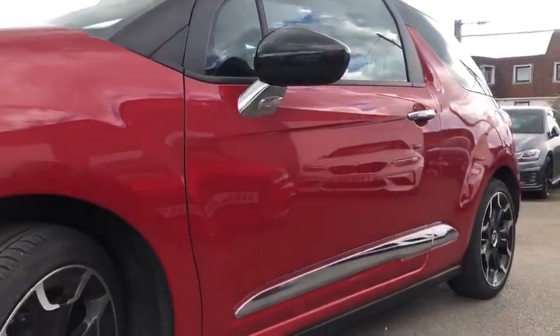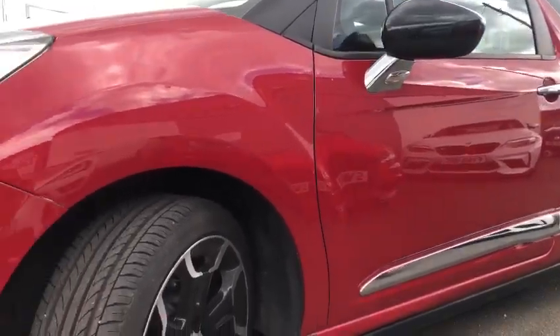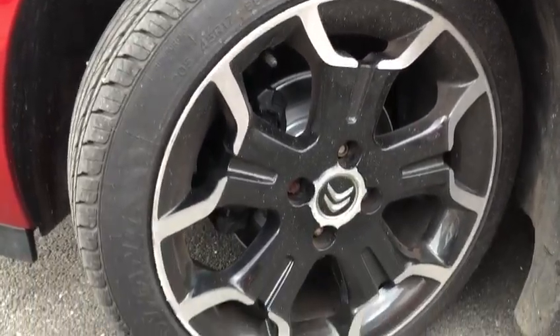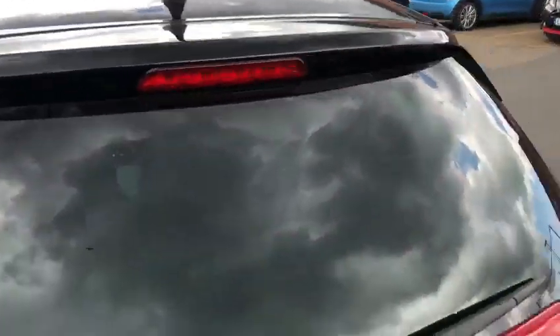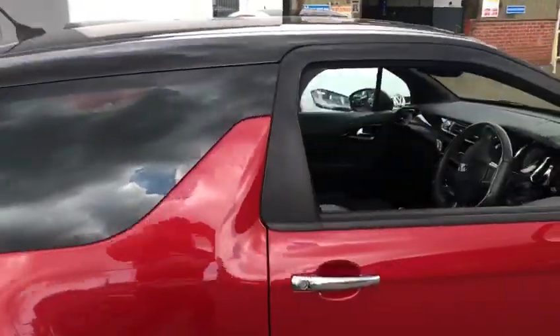Along the passenger side, and the passenger front alloy. It does have a gloss black roof and a red body which cuts up the car quite nicely and gives it a bit of contrast.